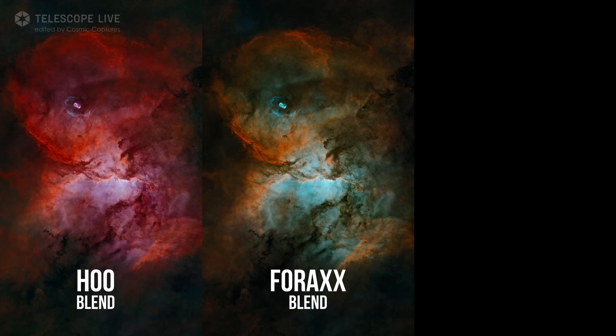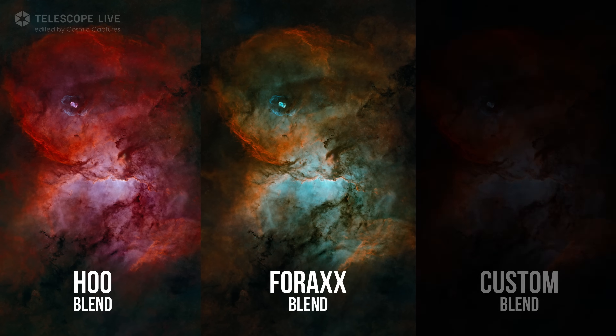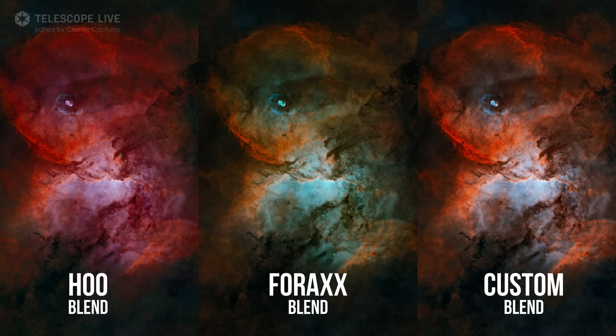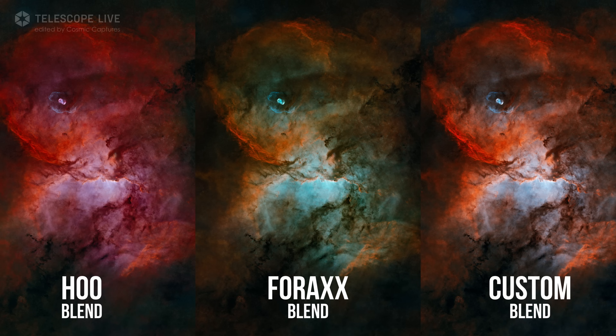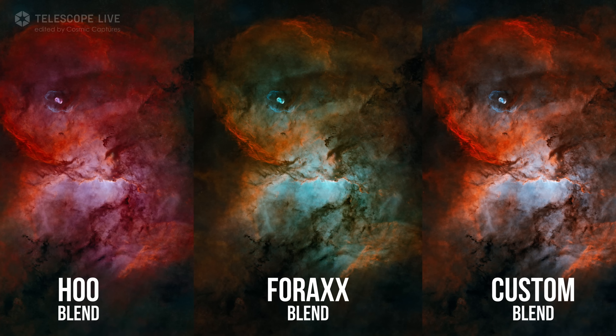Emission nebulae like this are also a creative playground, and it is worth experimenting with different color palettes to bring out the full beauty and structure. Which one works best? That is entirely up to you.